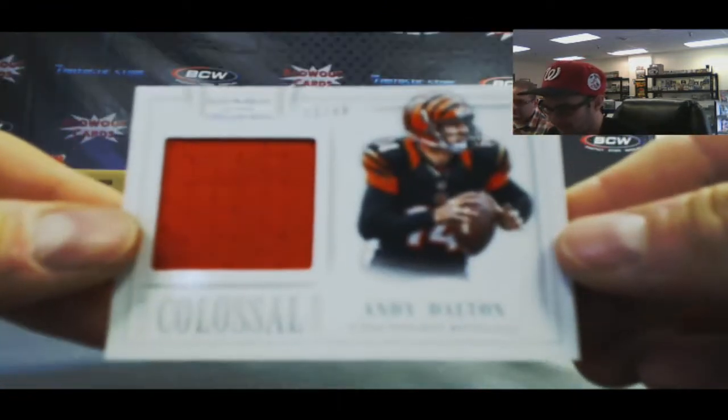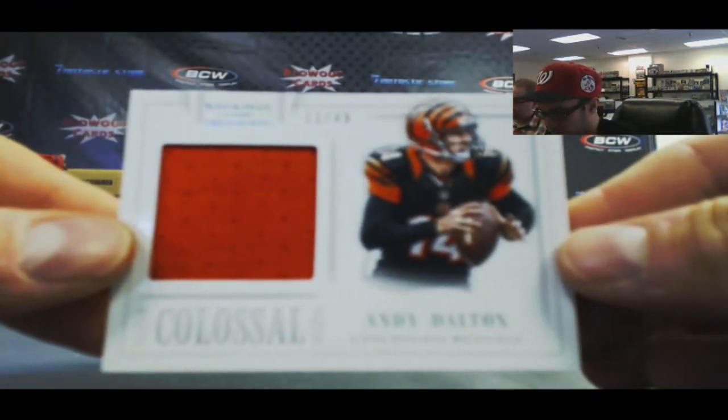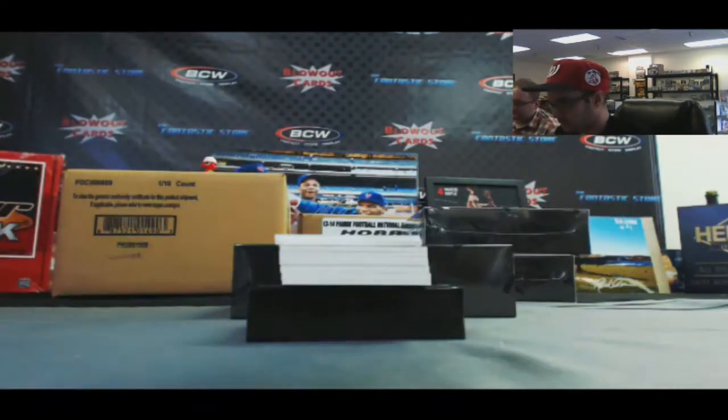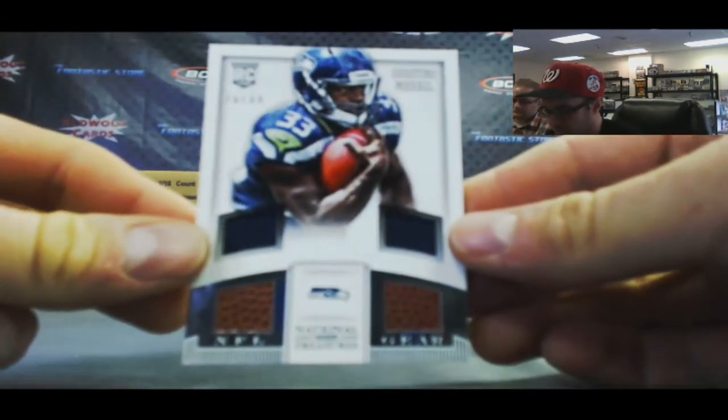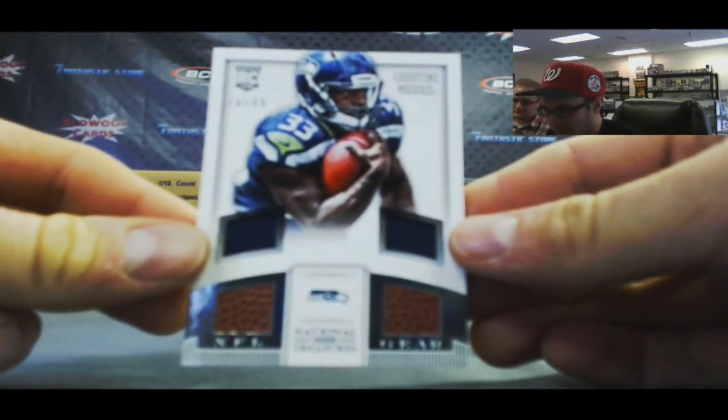11 of 49, Andy Dalton Colossal. We're switching players now, we're going to do Christine Michael, NFL Gear Quad, 76 of 99.